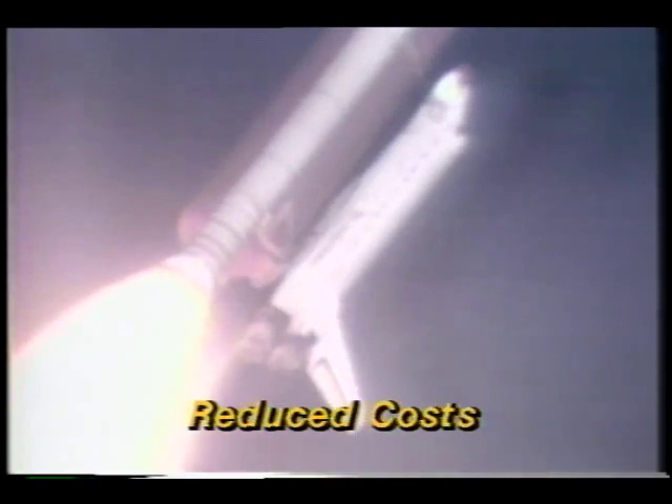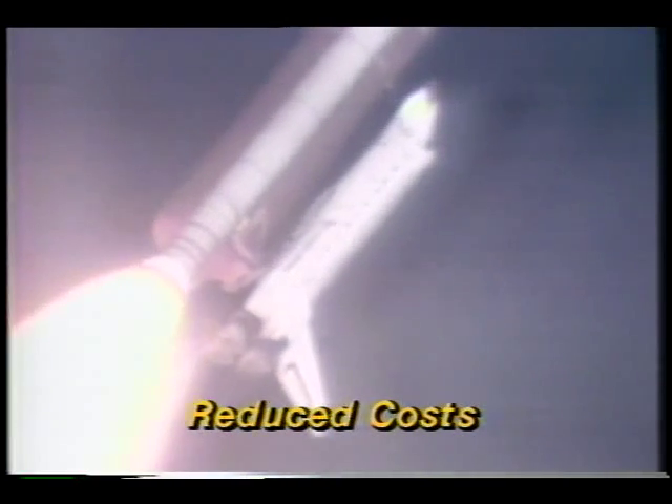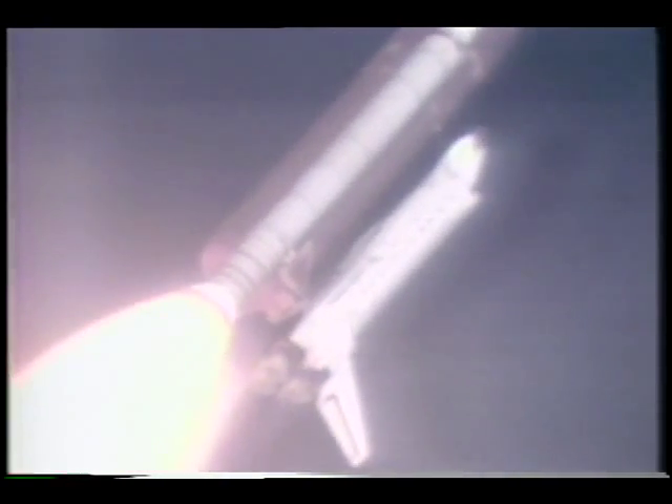That's one way NASA hopes to lower costs. The increased power and cargo capability will allow the space agency to get more done in fewer flights, which is an important point considering the shuttle's busy flight schedule. Lowell Zoller is in charge of this effort at NASA's Marshall Space Flight Center.